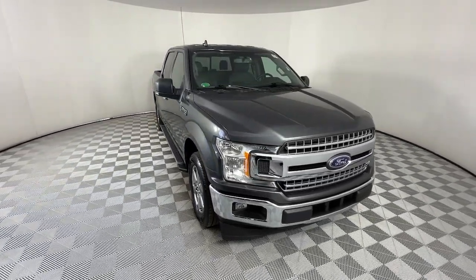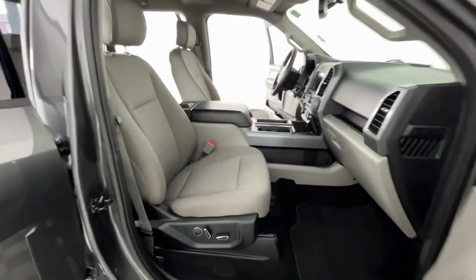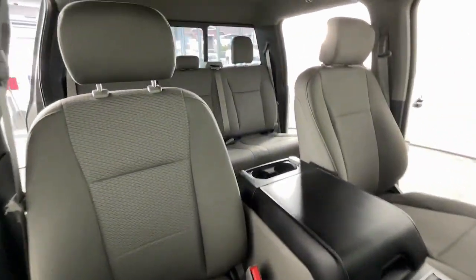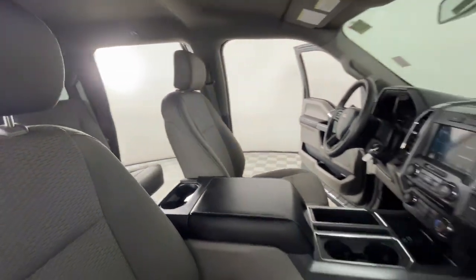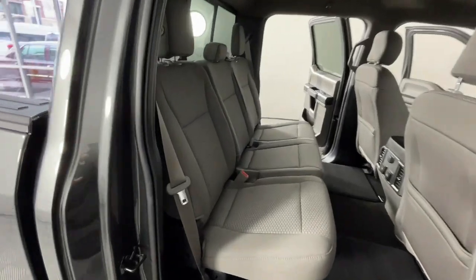Keyless entry, V6 cylinder engine, fog lamps, backup camera, Bluetooth connection, aluminum wheels, steering wheel audio controls, alarm, stability control, passenger adjustable lumbar.